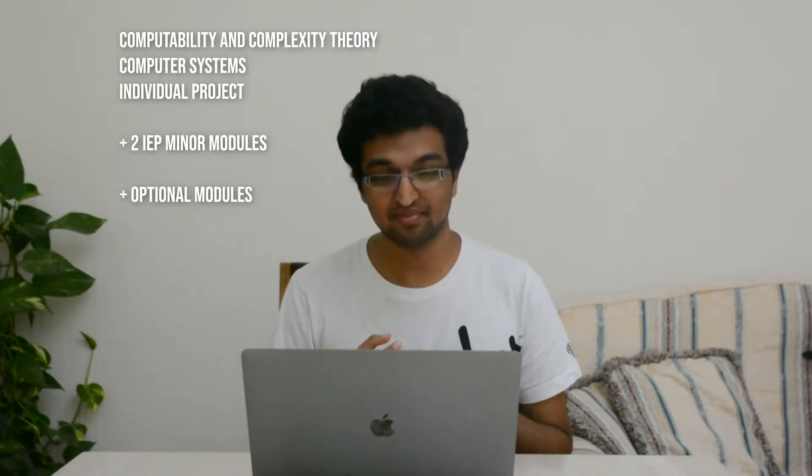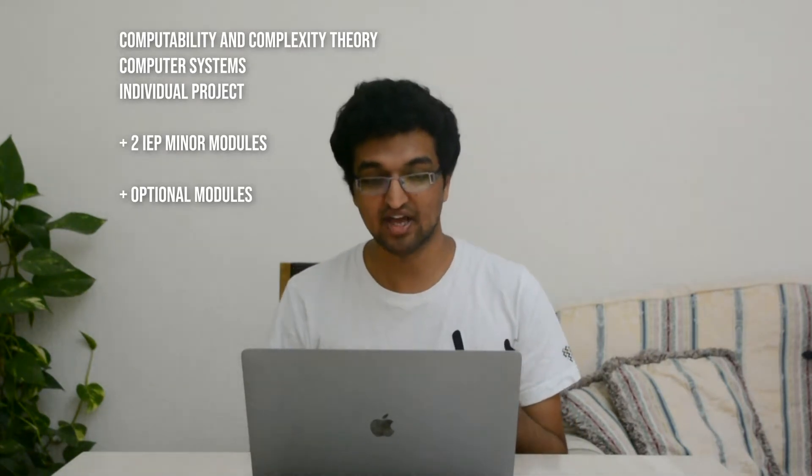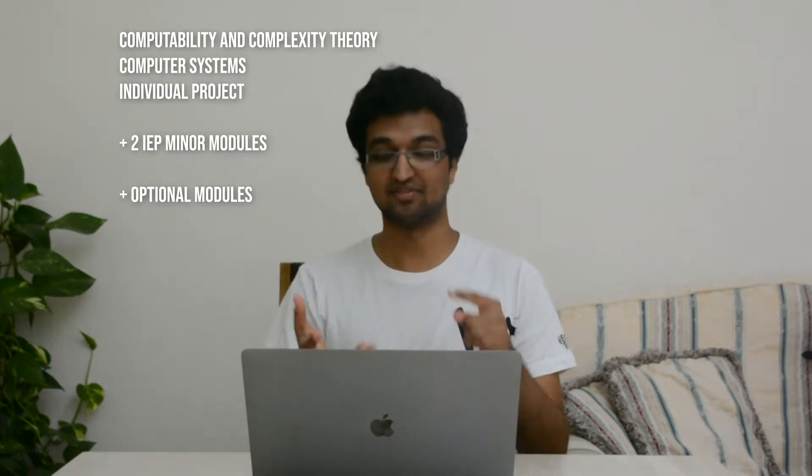For your third year, you have a lot more choice to specialize. There are only three compulsory subjects: computer systems — which I found to be one of the hardest modules — computability and complexity theory, and an individual project. If you're doing a four-year degree, you do your individual project in third year and then your dissertation in fourth year. Everything else is chosen from IEP modules, and you can also pick subjects like artificial intelligence, computer graphics, database systems, functional programming, image processing, interaction design, and network systems.